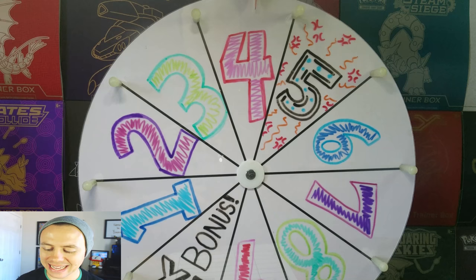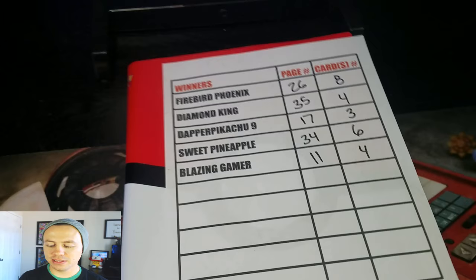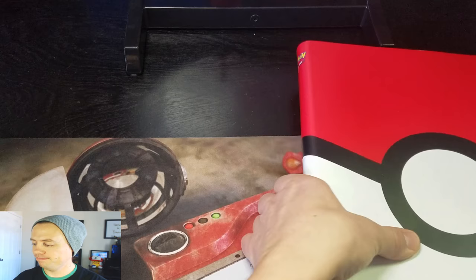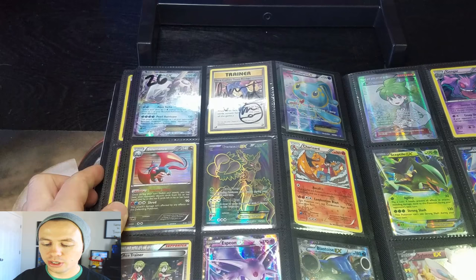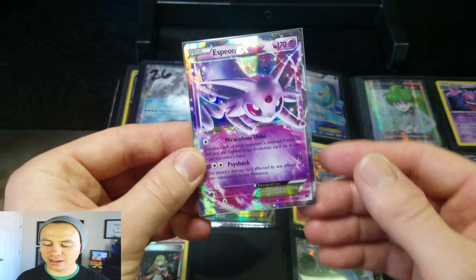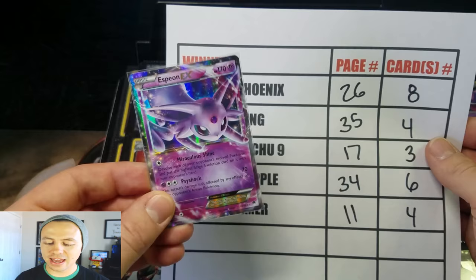Let's see what you guys won. I'm going to pan the camera back down. Firebird Phoenix — page 26, card number eight. Page 26, card number eight. Here's the table of contents, and card number eight would be down here. You just won an Espeon EX from Breakpoint! Congratulations, Firebird Phoenix — you won the Espeon EX. That's an awesome card to win.